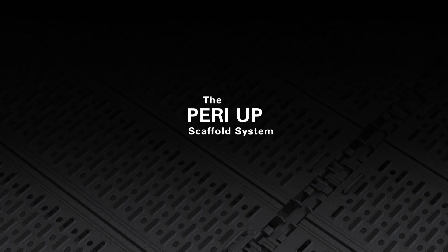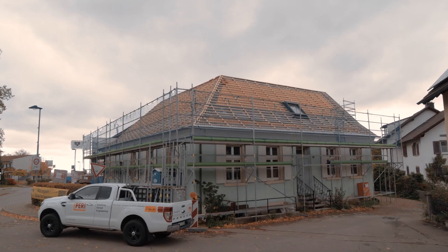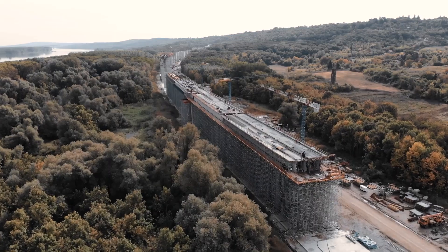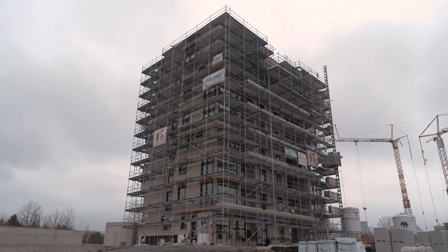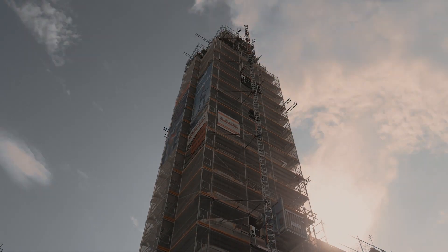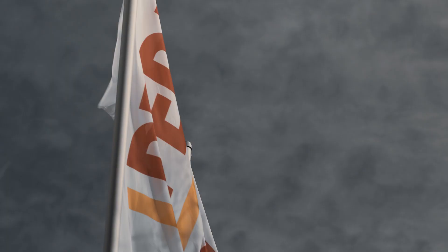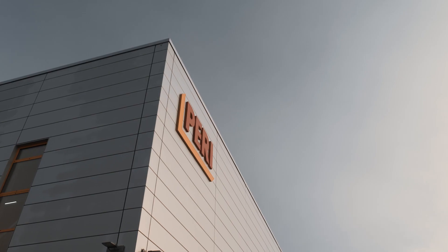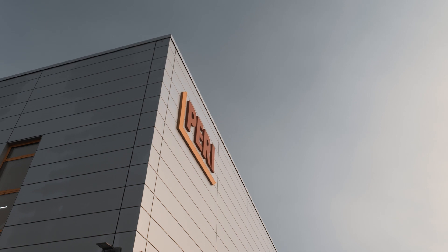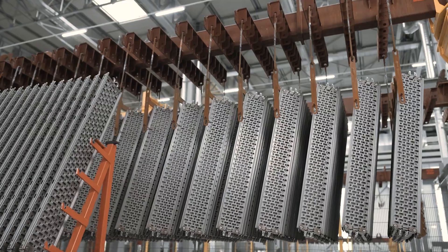The PERIUP Scaffold System. The art of achieving a lot with a small number of components. We are one of the world's leading manufacturers of scaffold and formwork systems — PERI. Our products make construction site activities quicker, safer and more efficient.